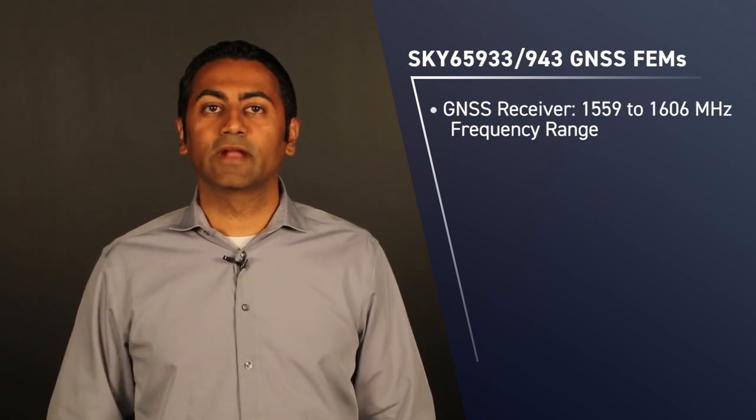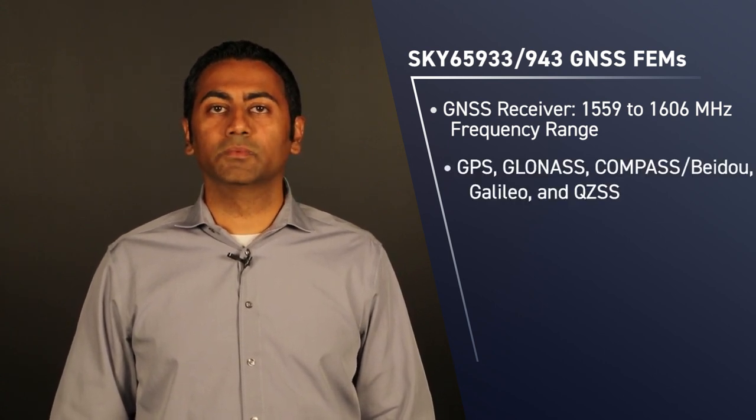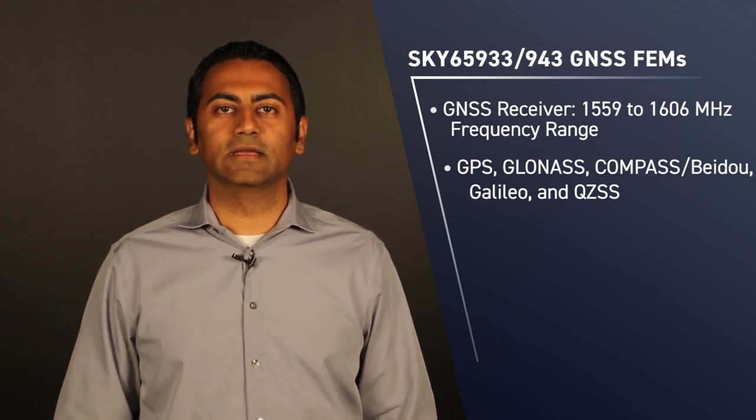I'm here to introduce you to the SKY65933 and SKY65943, our latest generation of Global Navigation Satellite System, or GNSS, front-end modules targeted for the emerging IoT market. These new parts are intended for GNSS receiver applications operating in the 1559–1606 MHz frequency range, supporting multiple navigation systems including GPS, GLONASS, Compass, BeiDou, Galileo, and QZSS.